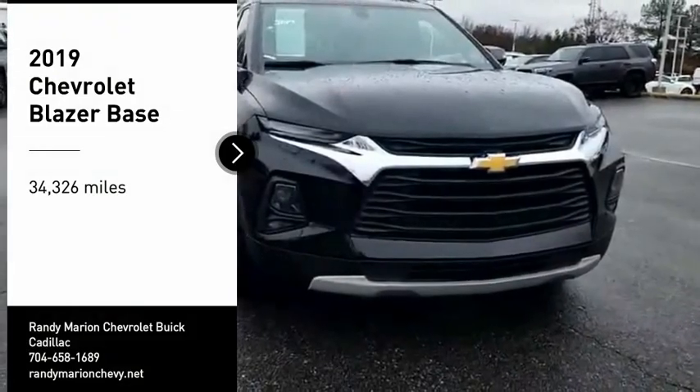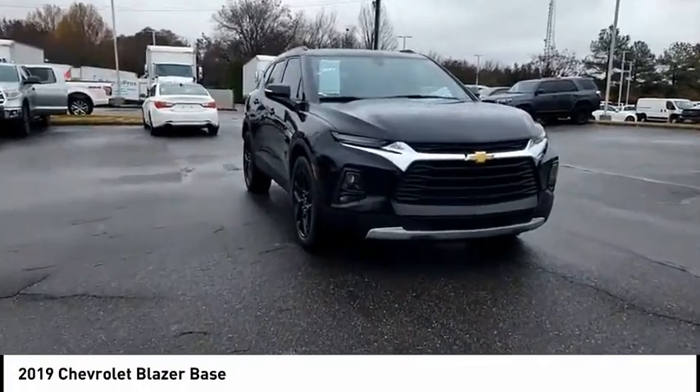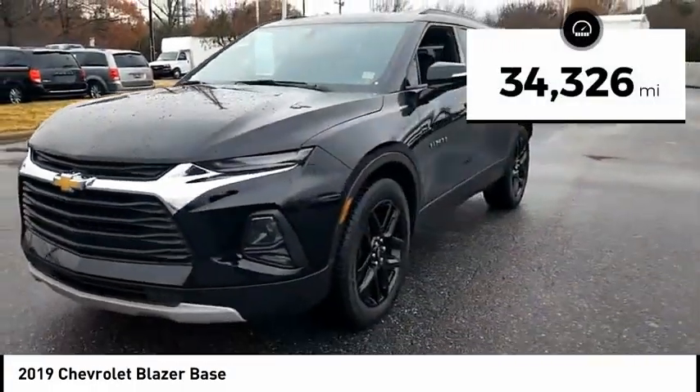Take a ride in the 2019 Blazer. The Chevrolet Blazer is fun to drive around town, comfortable to ride in, and decently capable off-road. This vehicle has less than 35,000 miles.